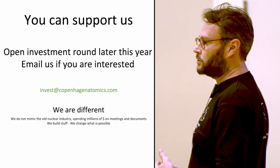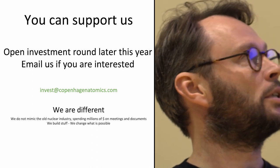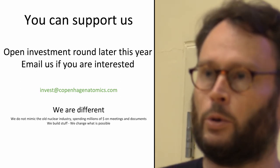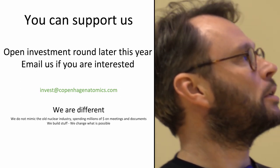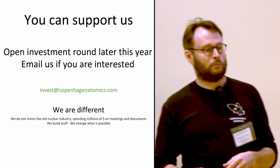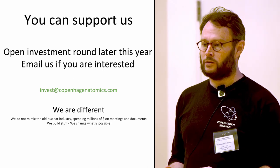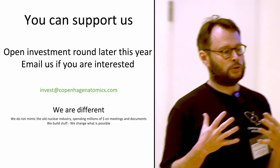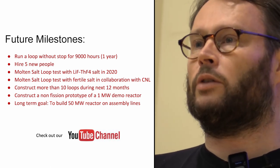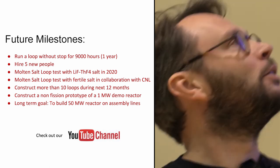People sometimes ask me how they can support this work. Later this year we're going to have an investment round where we allow people to invest in Copenhagen Atomics — if you're interested, send an email to invest@copenhagenatomics.com, and you'll receive more information and be invited to demos. Copenhagen Atomics is different — we definitely don't want to make the same mistakes as the old nuclear industry, spending millions on documents and meetings. We want to build stuff and make sure it works. We're trying to get one of our test loops running for one year nonstop without any failures, which has proven quite a challenge. So that's one of our next big milestones — to finish those 9,000 hours of continuous operation.